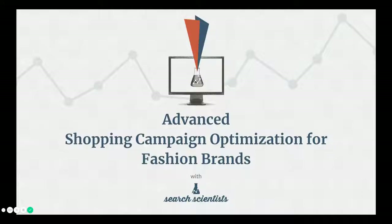Hello and welcome to this short presentation on advanced shopping campaign optimization for fashion and clothing brands. If you're watching this video, chances are you own or work for, or are thinking about starting, an online e-commerce store based around fashion and clothing.